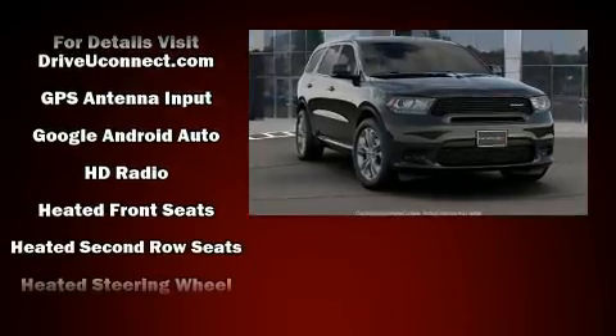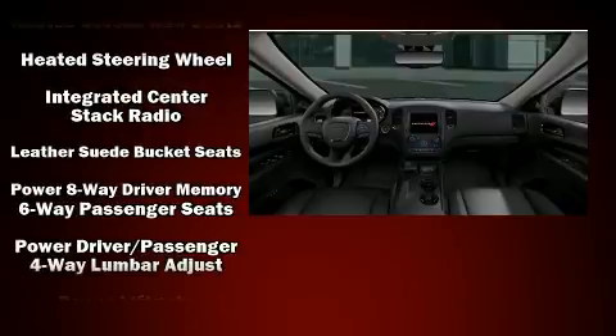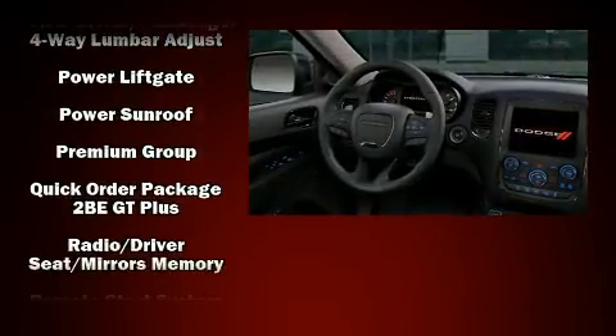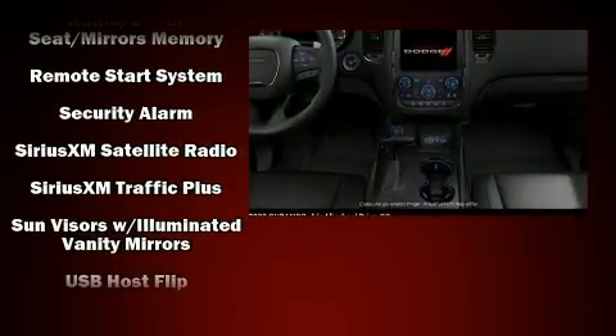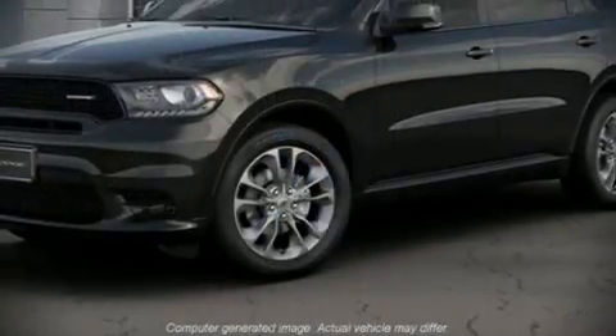Dodge also prioritized safety and security with features such as dual front impact airbags, front side impact airbags, traction control, brake assist, anti-whiplash front head restraints, a security system, an emergency communication system, and four-wheel disc brakes with ABS.